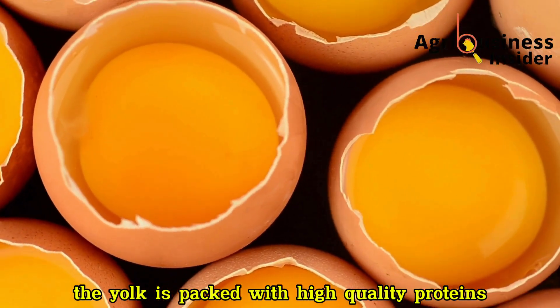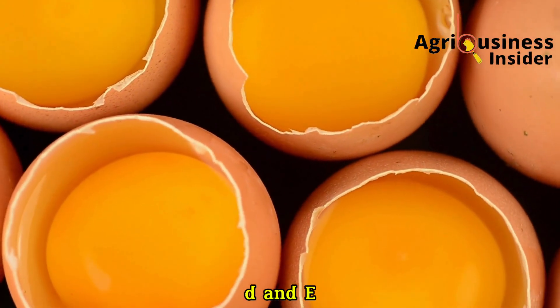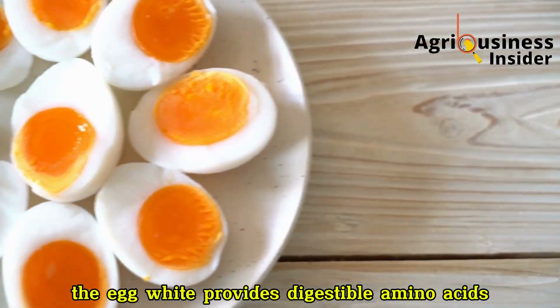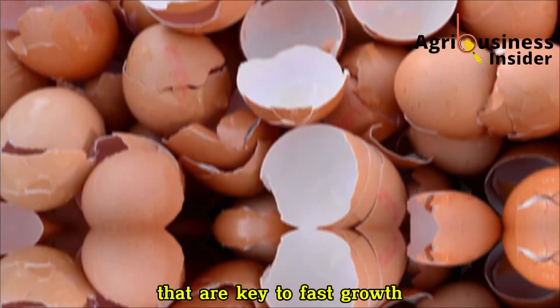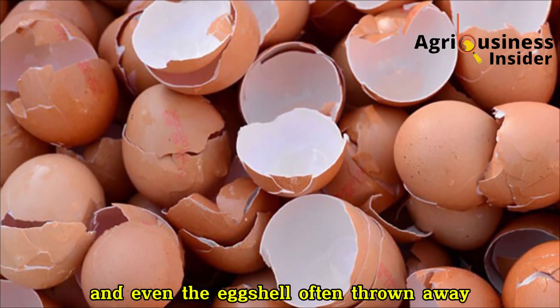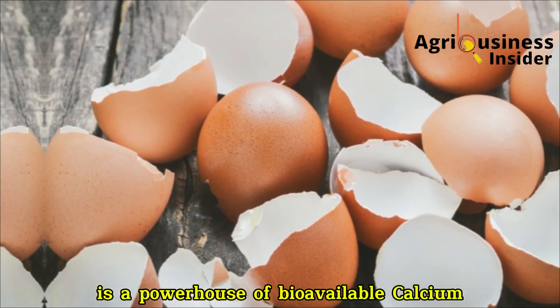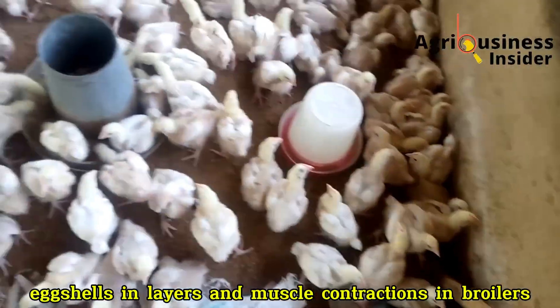The yolk is packed with high-quality proteins, essential fatty acids, and vitamins A, D, and E — critical for muscle building and immune strength. The egg white provides digestible amino acids like lysine and methionine that are key to fast growth. And even the eggshell, often thrown away, is a powerhouse of bioavailable calcium that strengthens bones, eggshells in layers, and muscle contractions in broilers.